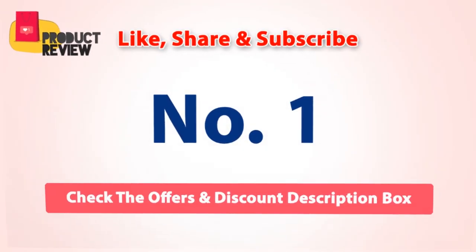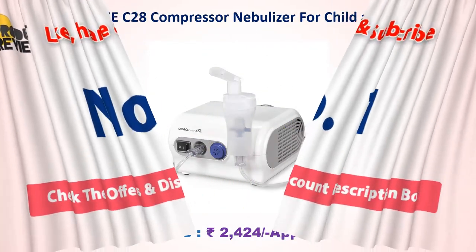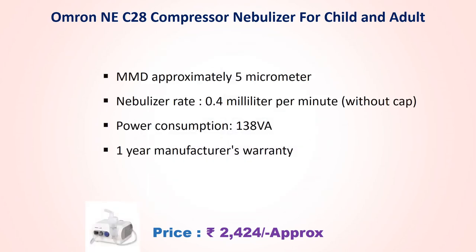Number 1: Omron NE C28 Compressor Nebulizer for child and adult. Approx price Rs. 2,424. MMD approx 5 micrometer, nebulizer rate 0.4 ml per minute without cap, power consumption 138V, one year manufacturer's warranty.